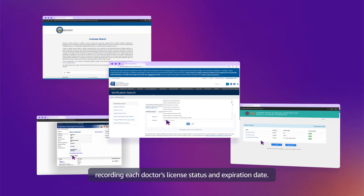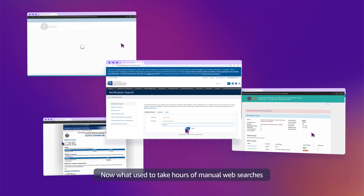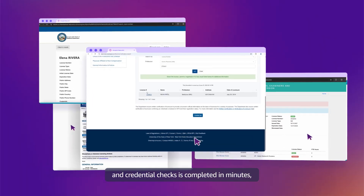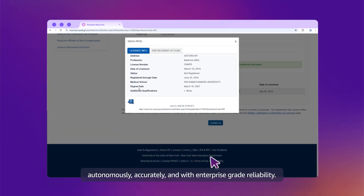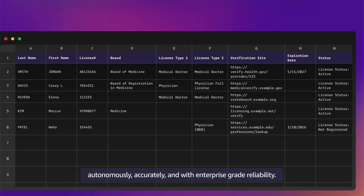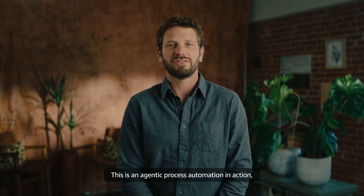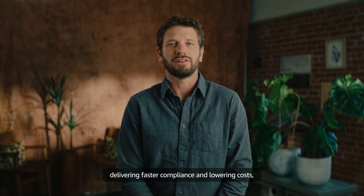Recording each doctor's license status and expiration date, what used to take hours of manual web searches and credential checks is now completed in minutes — autonomously, accurately, and with enterprise-grade reliability. This is Agentic Process Automation in action, delivering faster compliance and lowering costs. Powered by Amazon's Nova Act and Automation Anywhere.